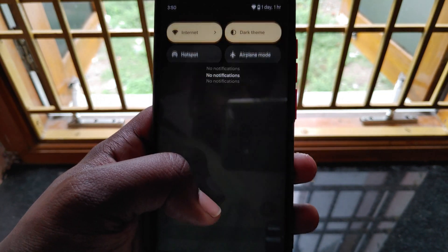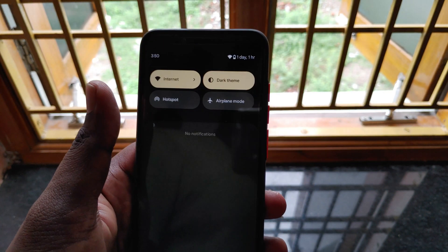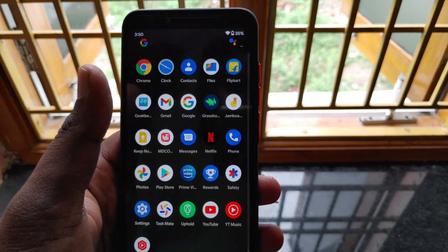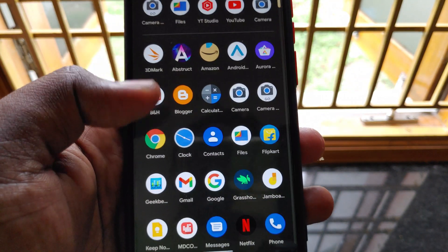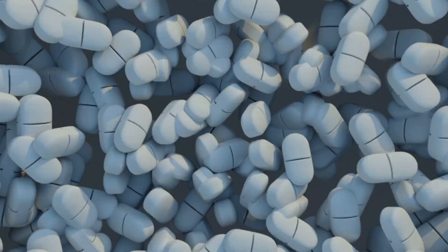The link for this particular ROM is given in the description below. This ROM file is only for MIA2 users. All other device users please wait, or search for any other Android 12 based custom ROMs provided by developers for your specific device. Please don't try to flash this ROM on other devices as they may get bricked.